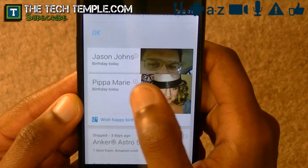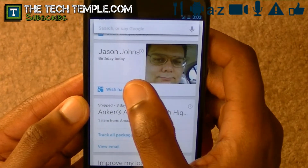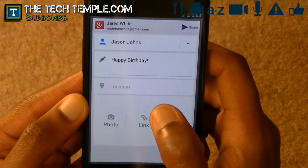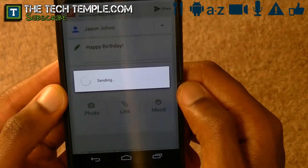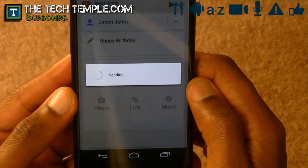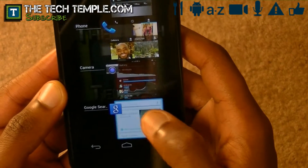That automatically comes up if it's their birthday, and you can just swipe them away. And if you want to wish them happy birthday, you just click this. Thanks to Google Now, it already says 'happy birthday' — you just send. And it gives them a nice little happy birthday message. I mean, how little work can you get?